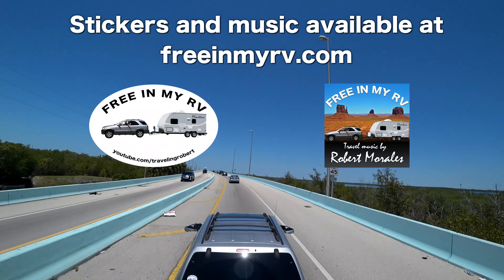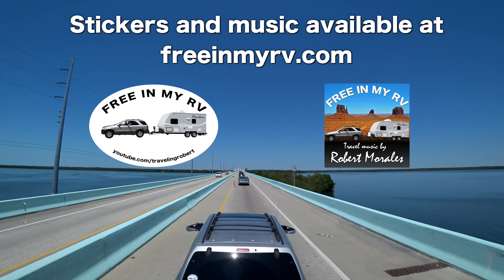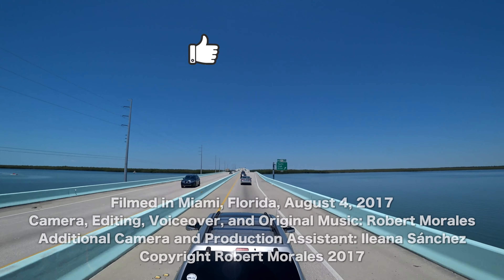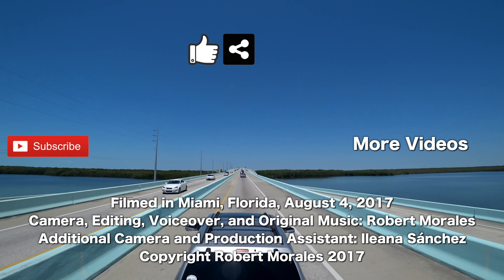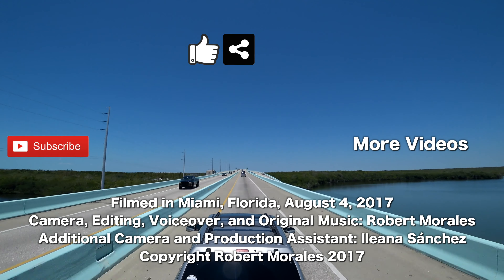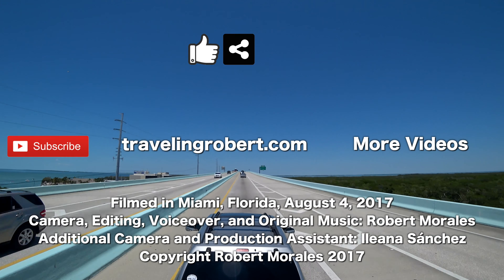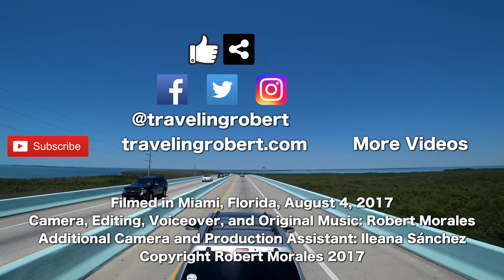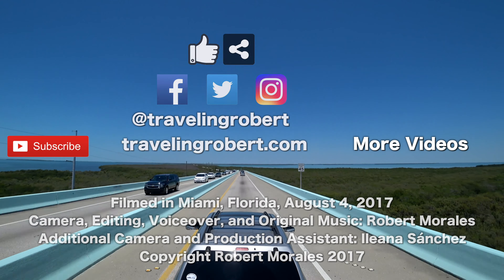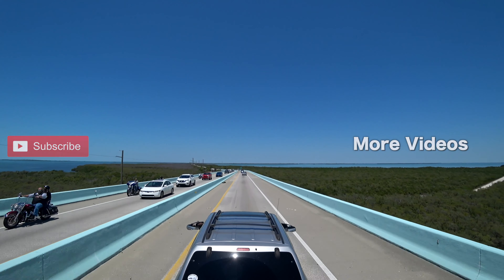All good things come to an end, but before you go — if you liked it, do me a solid and give it a thumbs up and share it with your friends. Also remember to subscribe if you haven't, and check out my other videos. You can also visit the blog at travelingrobert.com, join the mailing list, and follow me on social media at Traveling Robert. As always, thank you so much for watching, and see you on the road.